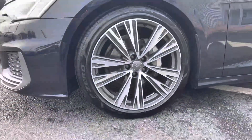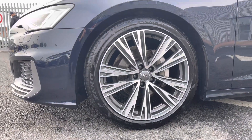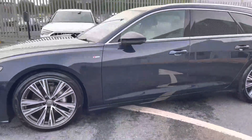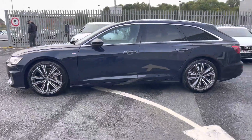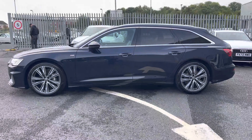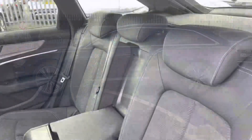It sits beautifully on a set of 20 inch 5 V-spoke partly polished alloy wheels, which complements the overall styling of this Avant exceptionally well. It also features the S-line body kit giving it a more aggressive and sporty look, and you do get the rear privacy glass as well as some lovely chrome highlights.